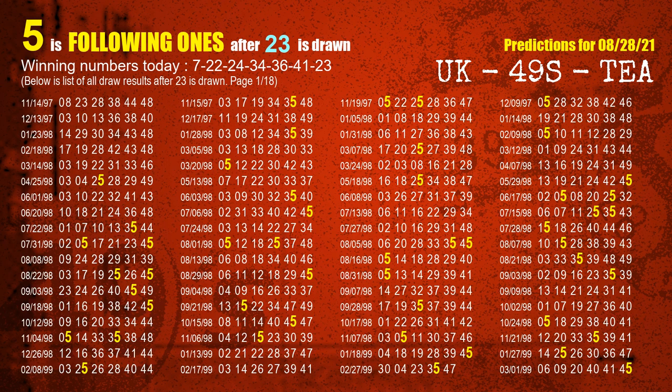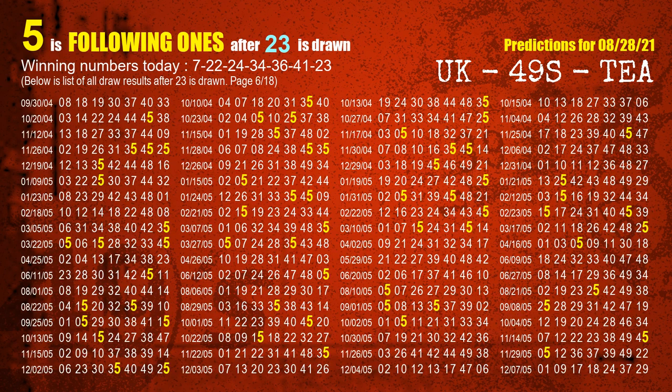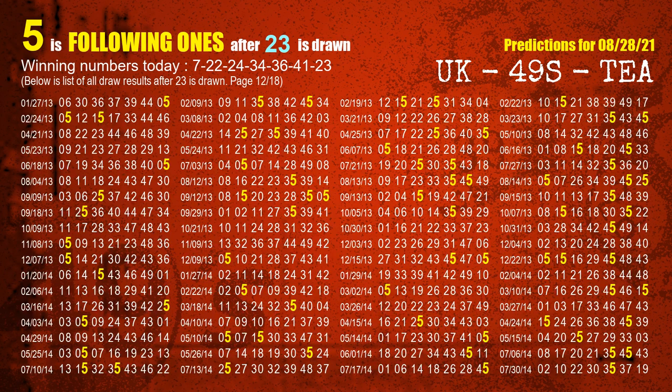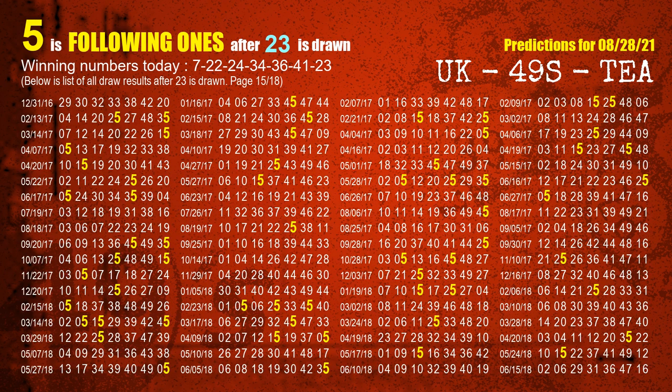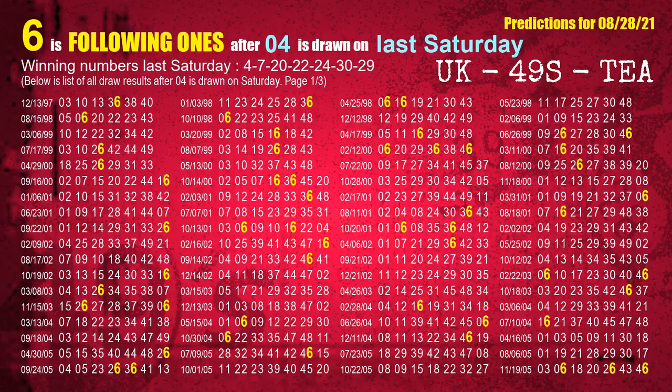The booster winning number is 23. The most frequently following units digit is 5 when 23 is the winning number in last draw. After calculating following ones with today's result, we will now find out following ones through the result of the same day last week. The first winning number last Saturday is 04. We list all draw results which are one week after a Saturday draw with 04 as a winning number. The most frequently following units digit is 6 when 04 is the winning number on last Saturday. We also highlight the units digit 6 in yellow for you.